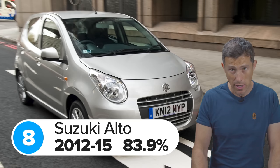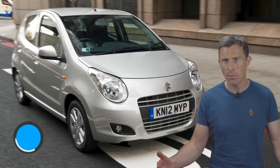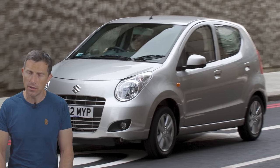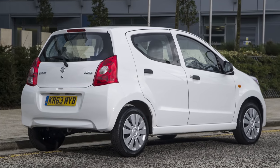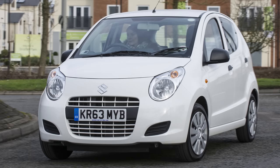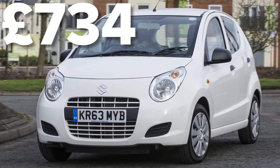In 8th place is the Suzuki Alto, which scored 83.9 out of 100. Once again the most common problem is electrical, though the average cost to fix on the Suzuki is less than the other cars at just £330. The most expensive repair to a Suzuki Alto was related to a problem with the cam belt — which controls when air and exhaust gases move through the engine — and despite its importance the issue cost less than £740 to put right.